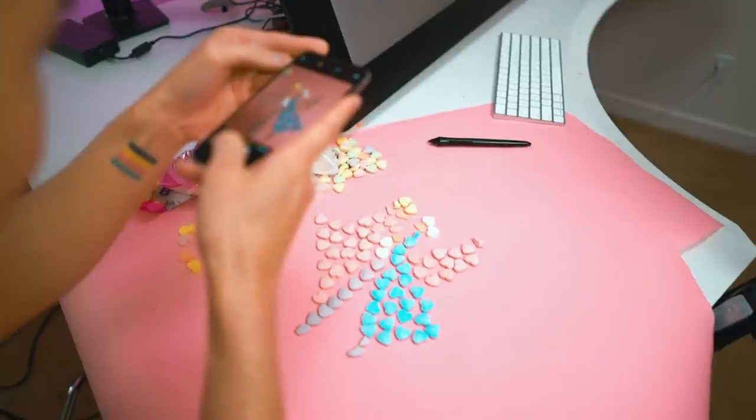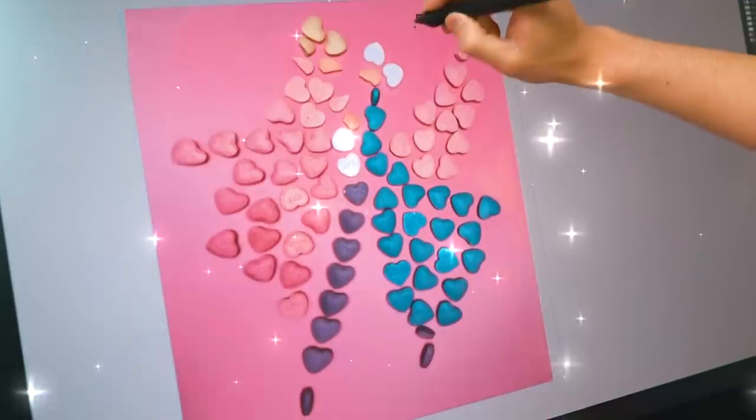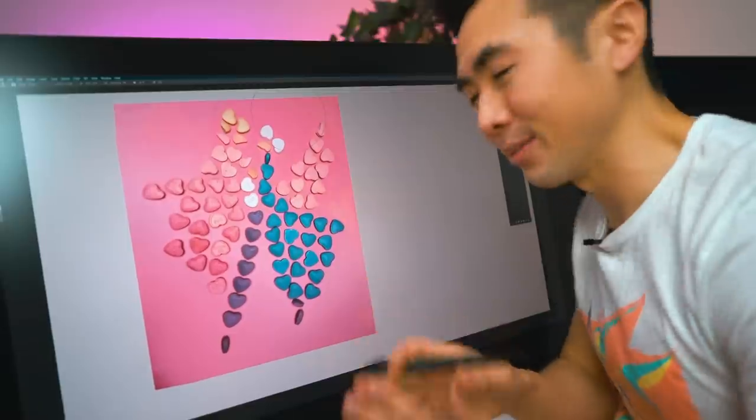Let's take a reference photo. That took way longer than I expected, but oh nice — we're going to use this to start our painting. Let's do it!